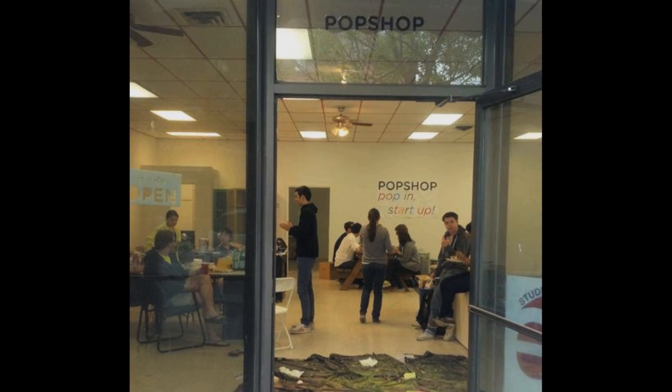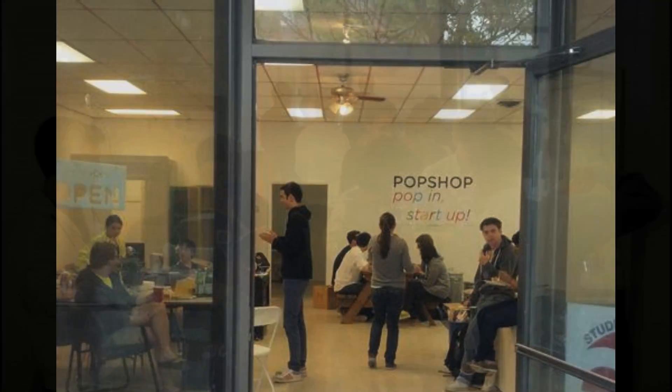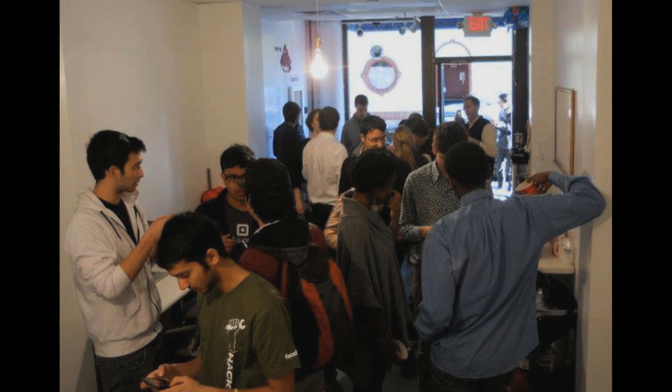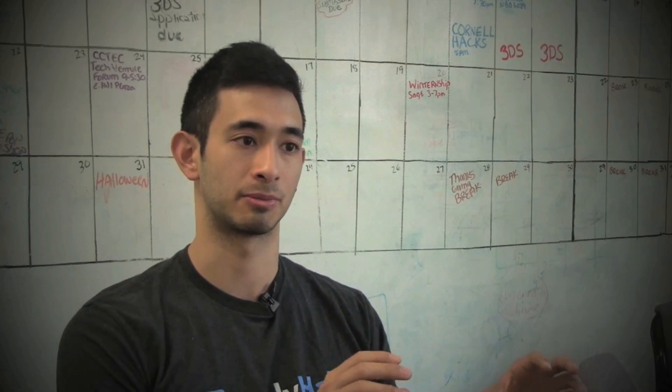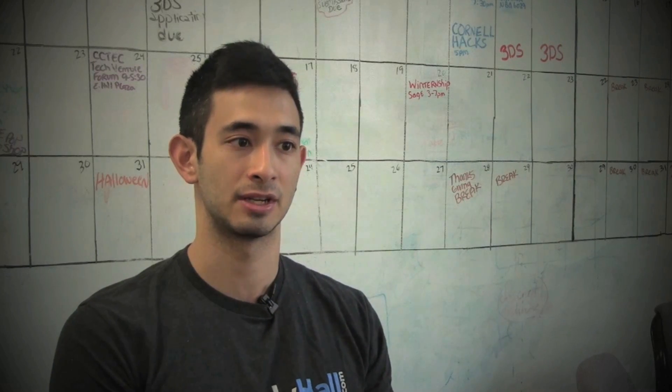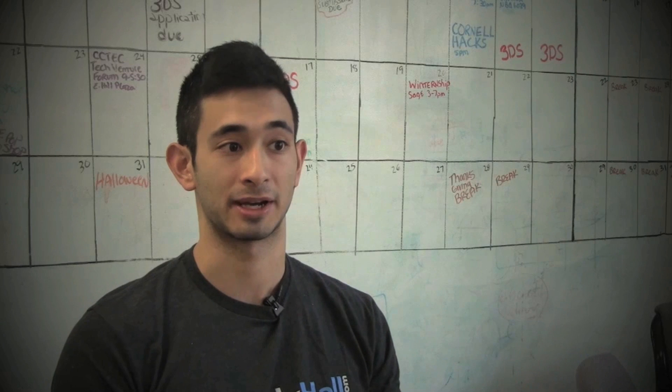The Pop Shop is a co-working space for students at Cornell University. It's a launchpad for startups and creates a learning environment where people from the university's seven colleges can come together, bringing students from multiple disciplines and majors to share their perspectives on issues.